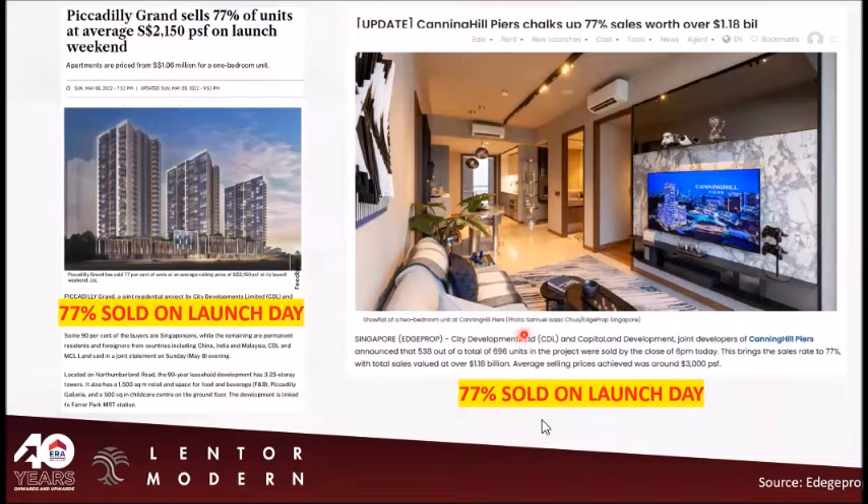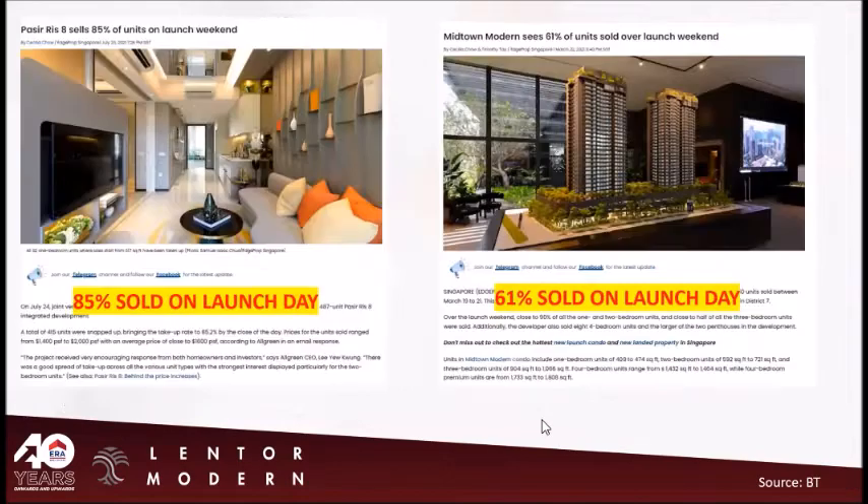You can see how hot integrated developments are on launch day. For PKP, 77% sold; Kenning Hill Pierce, 77% sold on the first day; Pasir Ris 8 is 85% sold on launch day; and Midtown Modern is 61% sold.